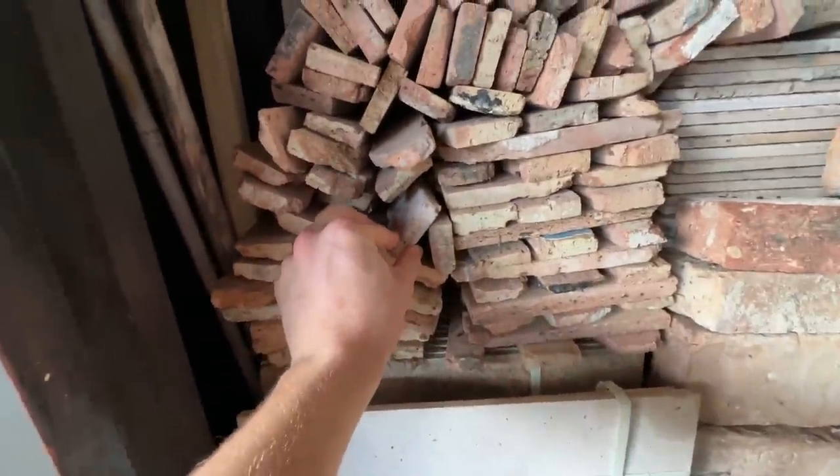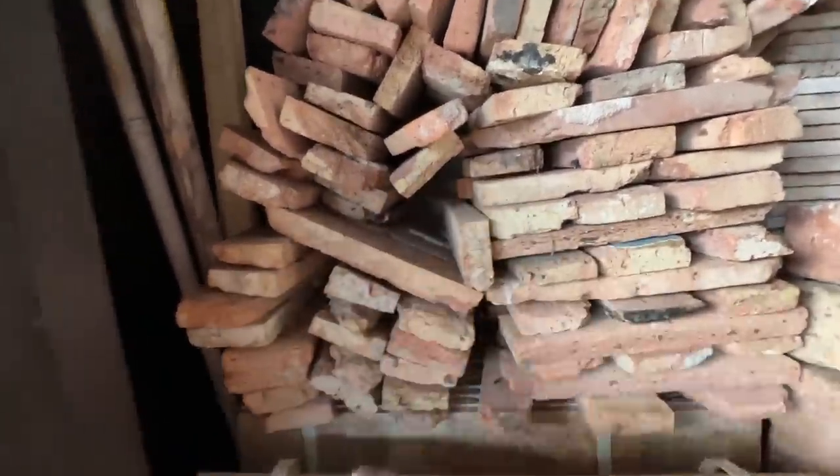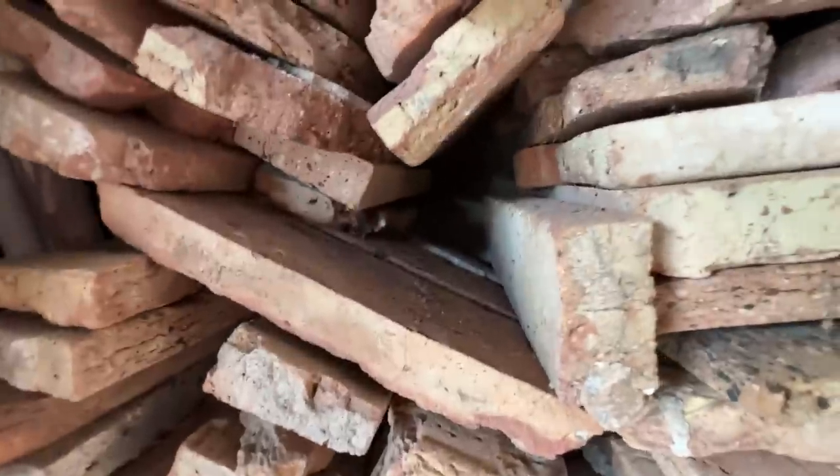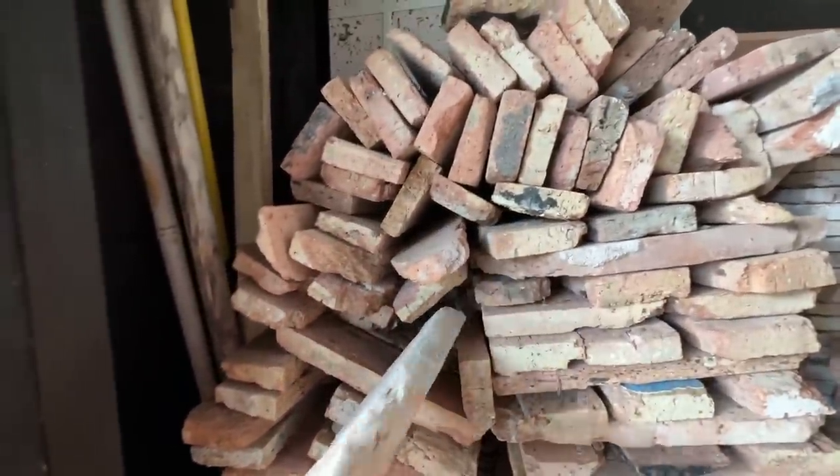I'm going to pull this brick right now — maybe a rat could be living behind it. Let's pull it. One, two, three. Nothing at all. But look, there's rat poop back there. I'm already seeing a couple rat droppings, which means there could be a rat back there.